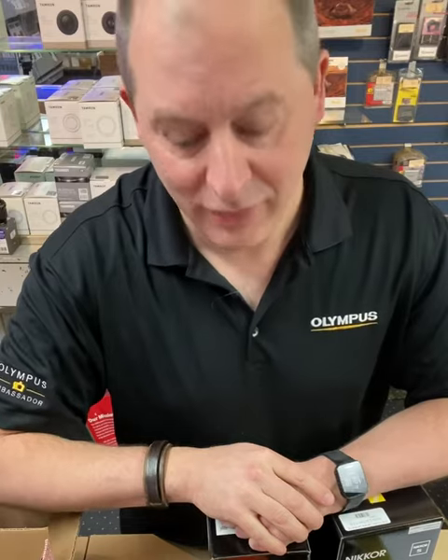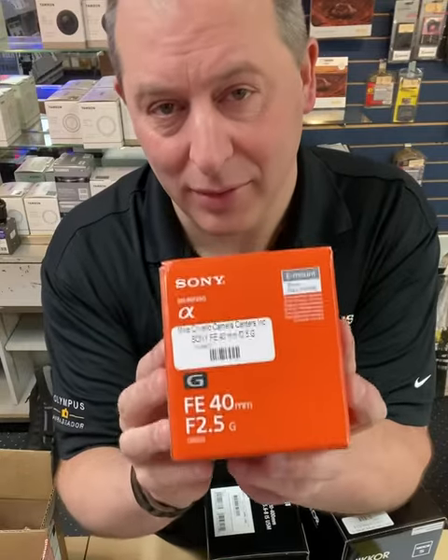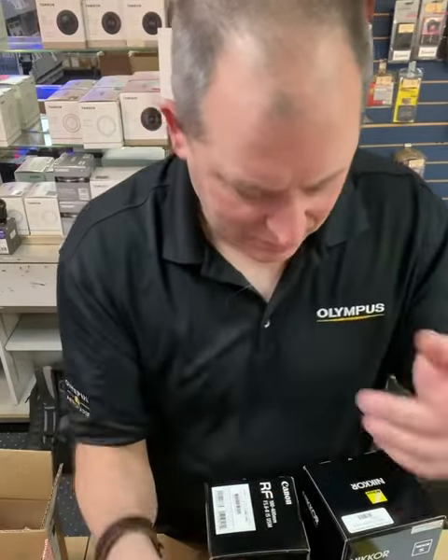Hey everybody, we've got lenses here at Mike Covello's Cameras — lots of great lenses that are in stock and ready for you. If you are a Sony user, you should check out the 40mm 2.5. It's a great little normal lens. You might have seen it in our social media recently.